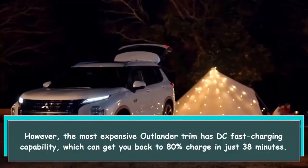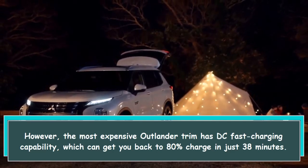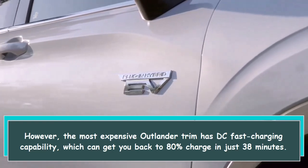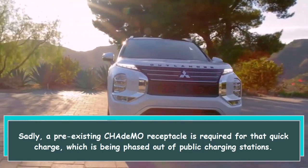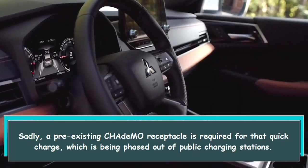The most expensive Outlander trim has DC fast charging capability, which can get you back to 80 percent charge in just 38 minutes. Sadly, a pre-existing CHAdeMO receptacle is required for that quick charge, which is being phased out of public charging stations.